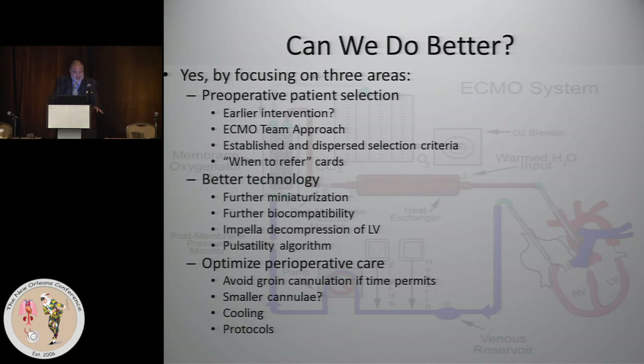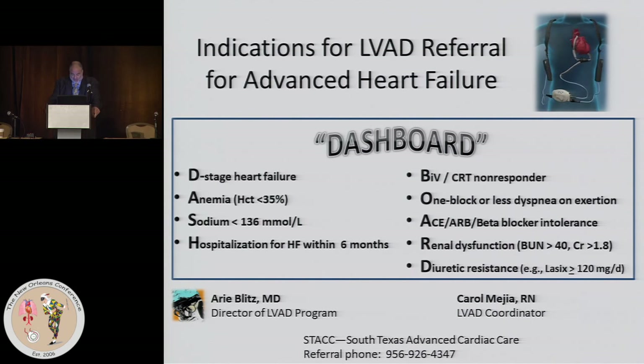We need further improvements in technology. The question is whether, as we did with cardiopulmonary bypass, we should introduce some pulsatility in the algorithm — because we do know that in the acute shock state, pulsatility opens microcirculatory gates. At any given mean arterial pressure in a patient in shock, pulsatility adds 20% to the effective perfusion of the tissues. It's not important for the chronic patient, but for the acute patient, yes.